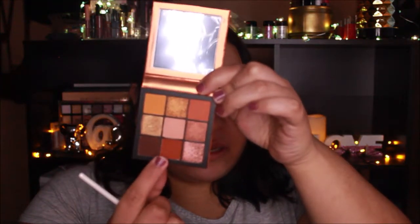To darken up the crease, I'm gonna take this dark orangey shade and apply it with a Morphe fluffy brush. I'm dipping my brush back into the color because I want the shade to be a little bit darker, so I'm building it up a little bit more than usual.